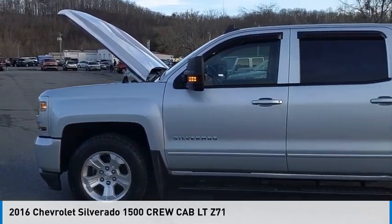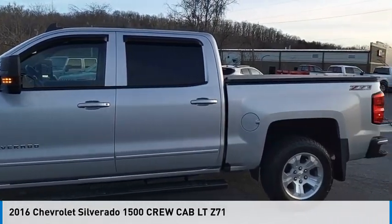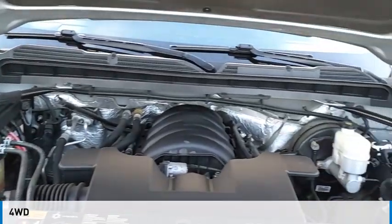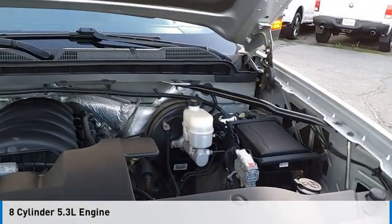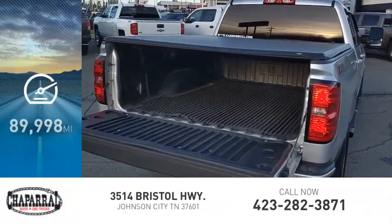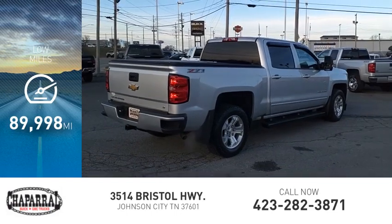Make a great choice today with the 2016 Silverado 1500. This vehicle is powered by a four-wheel drive, eight-cylinder, 5.3-liter engine and is priced below $30,000. This vehicle has less than 90,000 miles.